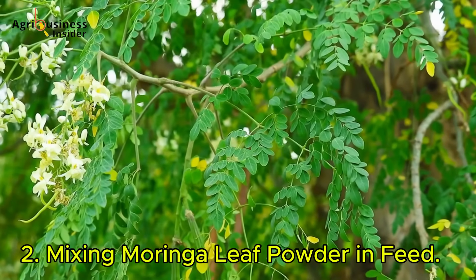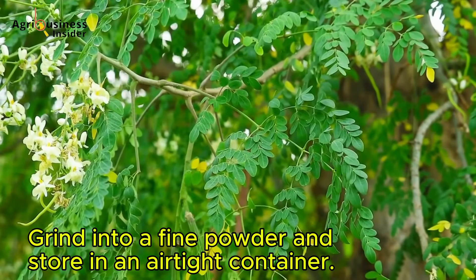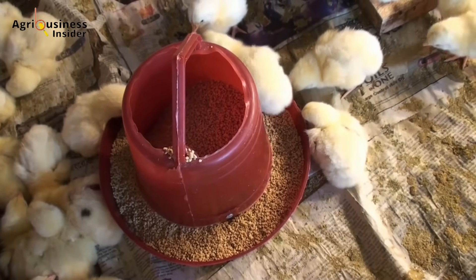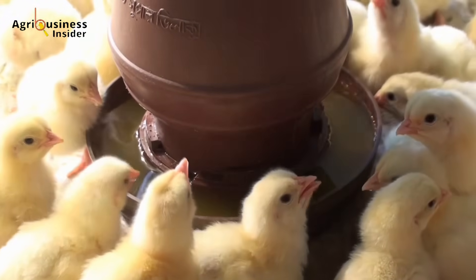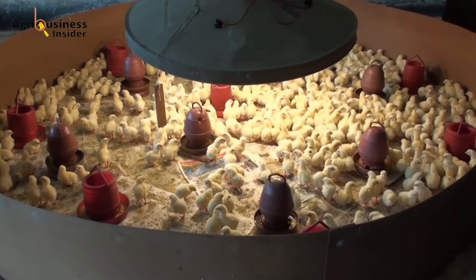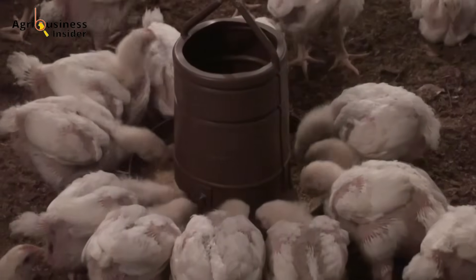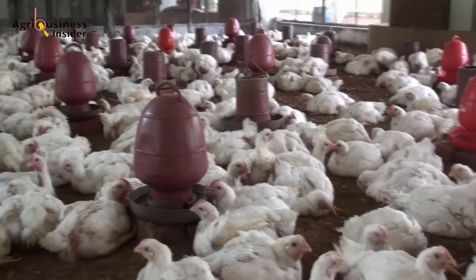Second, mixing Moringa leaf powder into feed: harvest fresh Moringa leaves, dry them in a shaded ventilated area, grind into a fine powder, and store in an airtight container. Mix into feed thoroughly to ensure every bird gets its share. If using commercially milled feed, manually mix Moringa powder in batches to maintain consistency. Third, water supplementation for faster absorption: adding Moringa leaf extract to drinking water can enhance nutrient absorption and immune function — use 5 grams of Moringa powder per liter of water, provided at least three times a week. Fourth, monitor weekly weight gain and feed conversion ratios, and adjust dosage between 1 to 2 percent based on results.